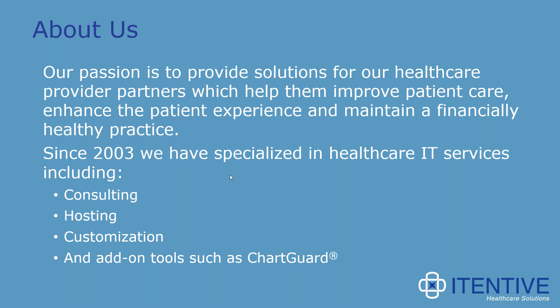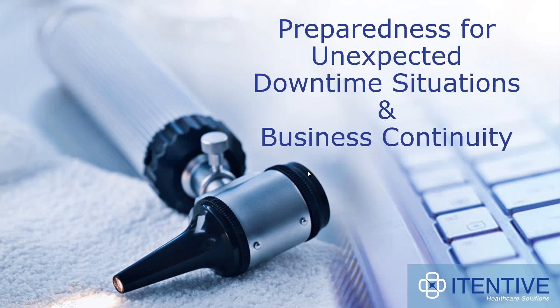Back to today's presentation: at the end, we'll open the floor up to questions. We'll answer all questions at the end, but you can type them in the questions area of the webinar control panel whenever they occur to you. For audio clarity purposes, everyone's phone will remain muted throughout the entire webinar. If you experience audio issues, please use the chat box to let us know.